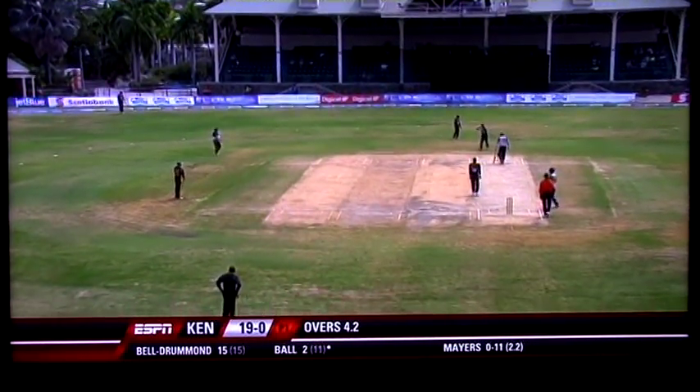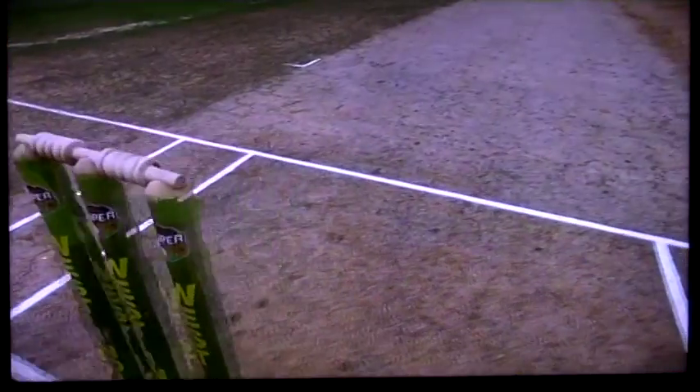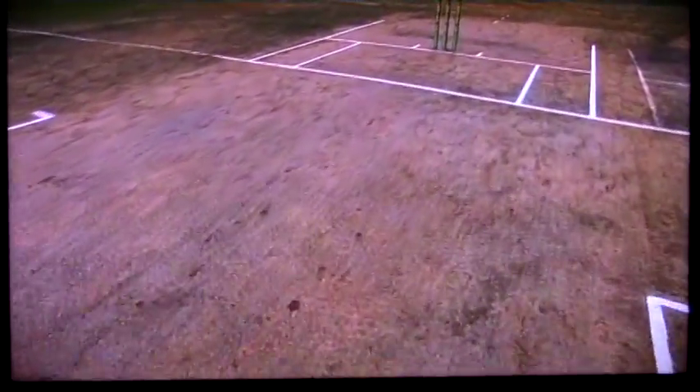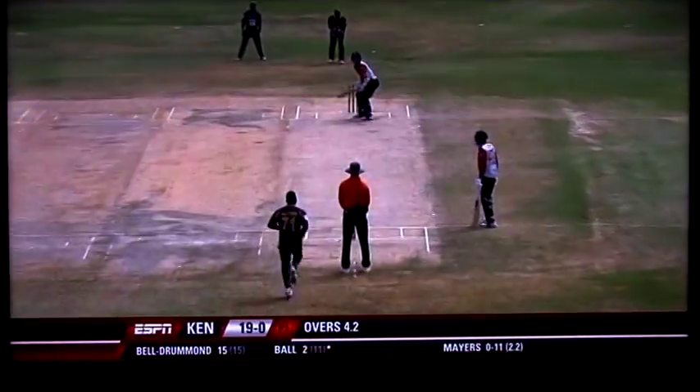Recent bounce in this pitch. Looked a good one this morning. Not too many cracks. Nice smooth surface, looked to have had a little bit of moisture in it. Looked to be a good batting surface and has proven to be so.